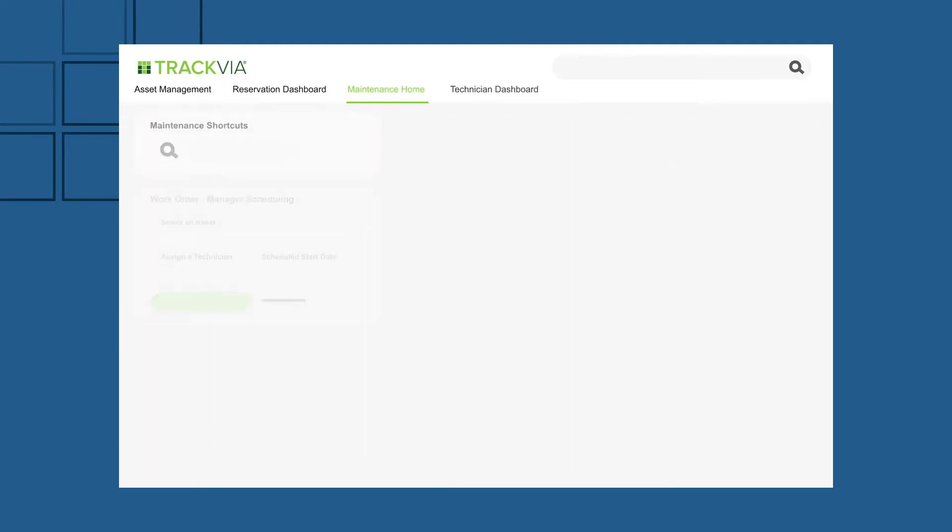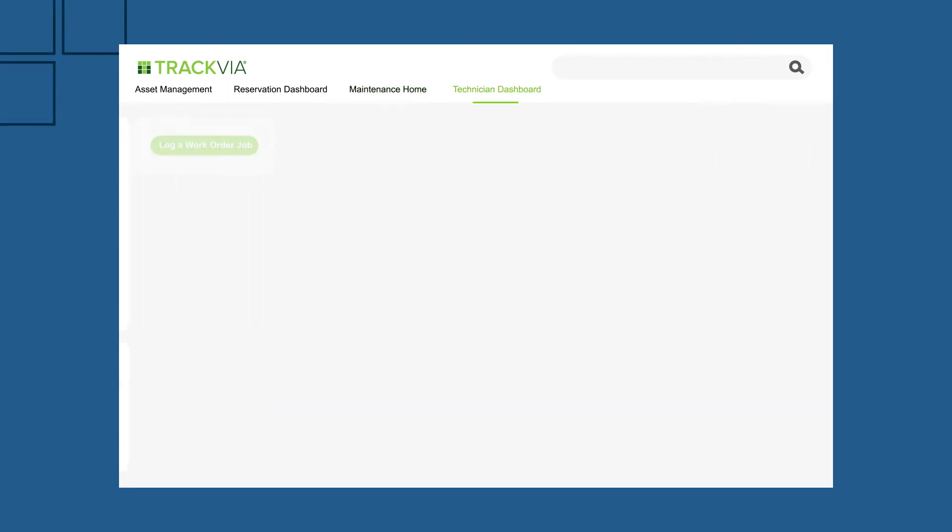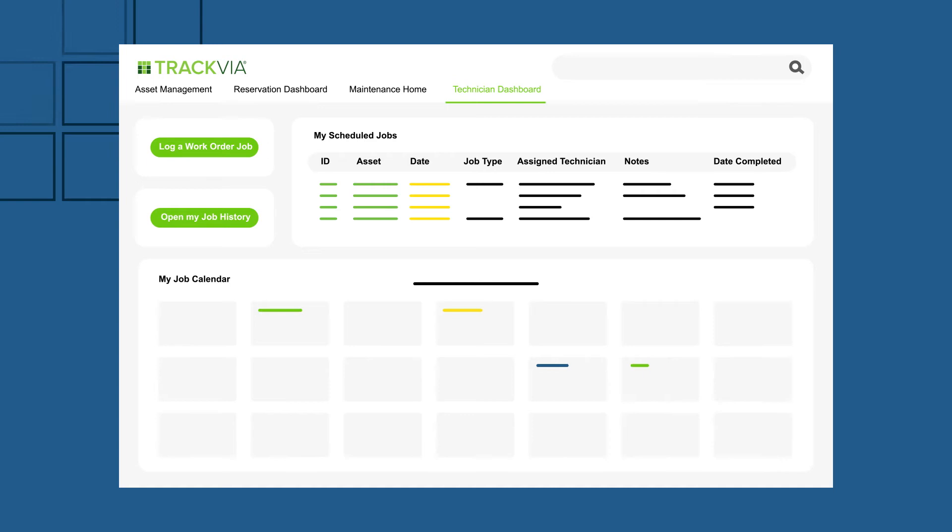Then rest easy. The powerful workflow engine automatically moves work from step to step, giving you real-time visibility at every point.